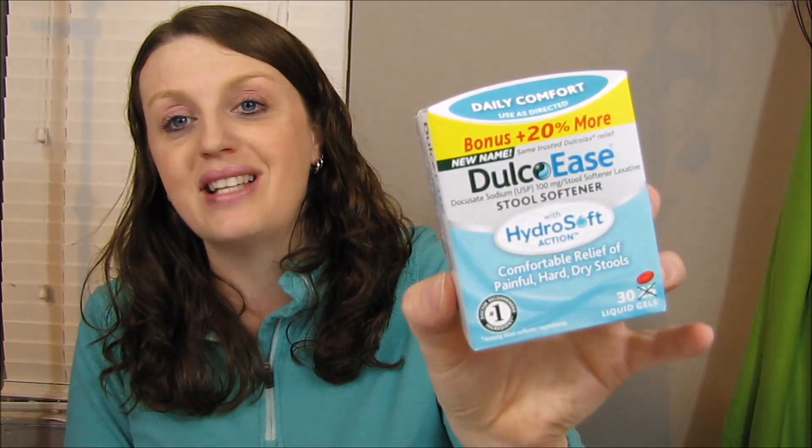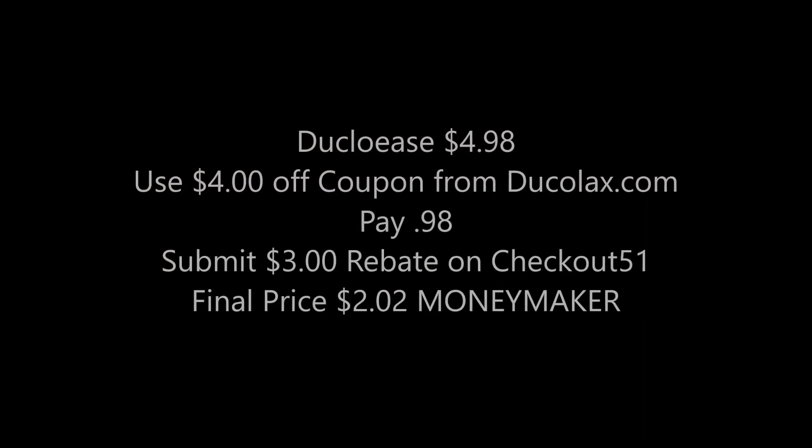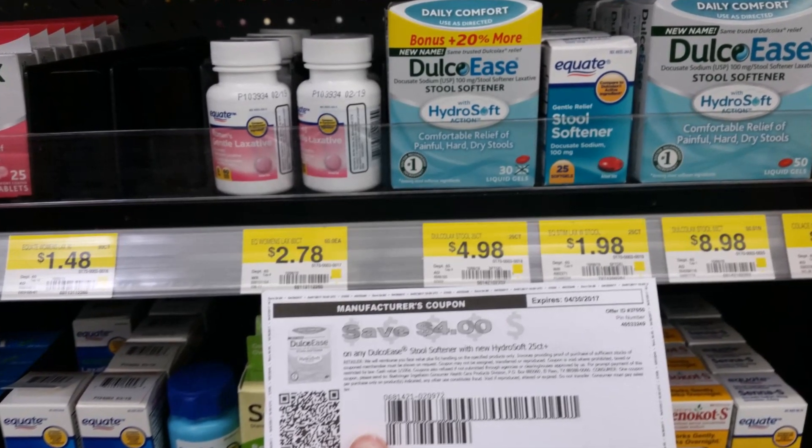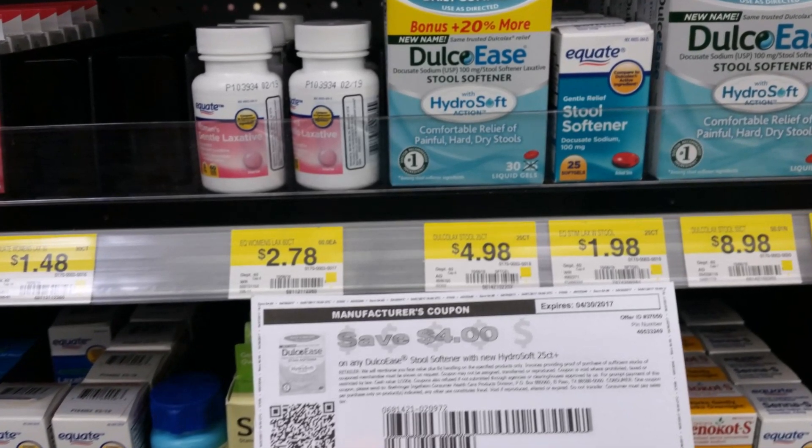Then I got the DulcoEase — these are $4.98. You can go to the DulcoEase website and print off a $4-off coupon, so you'd end up paying $0.98. There's a $3 rebate on Checkout 51, making this a $2.02 money maker. I also got the 20% bonus, so I basically got that for free.